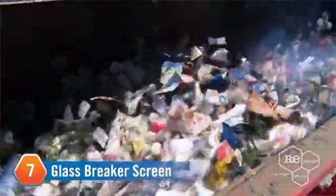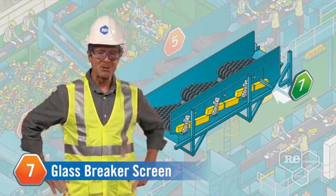Under the paper screen, the intimidatingly named glassbreaker screen busts up the glass that falls below the container line and separates it from the non-glass containers. All the non-glass safely bounces across the disks — kind of hypnotic, isn't it? We think so.